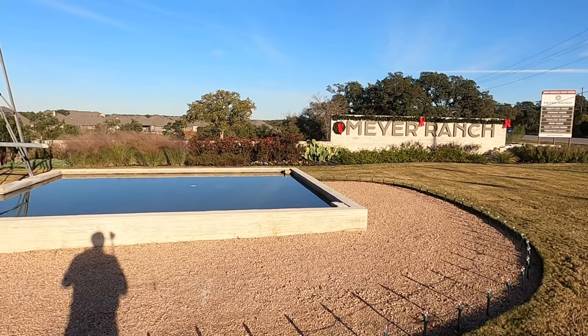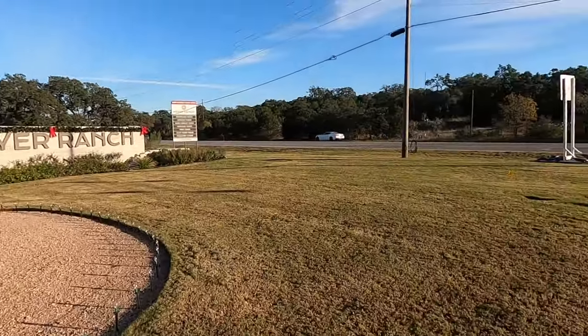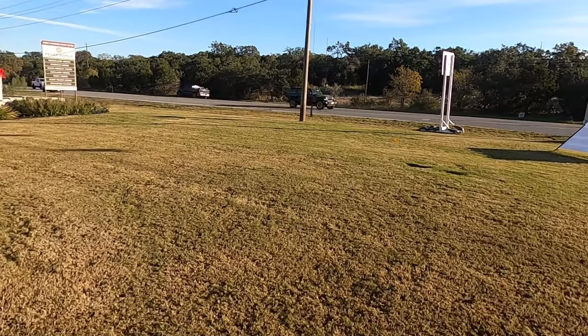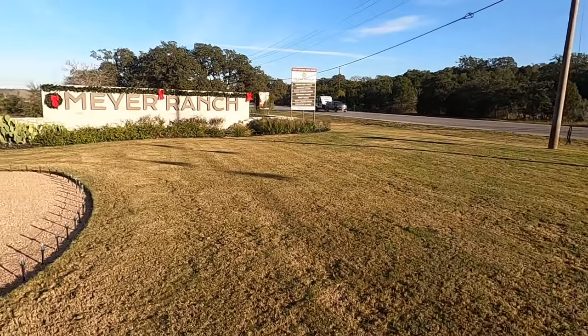A real tour ride. So we have an idea of where Meyer Ranch is — a beautiful community. This is 46. You are about a nine minute drive from here to everything in the New Braunfels area, the downtown area, HEB, and all that good stuff.